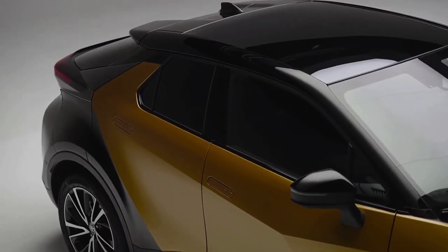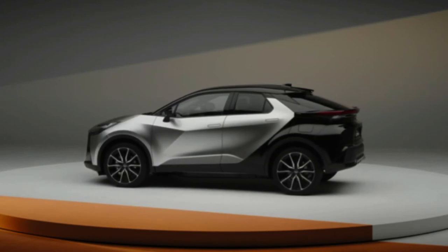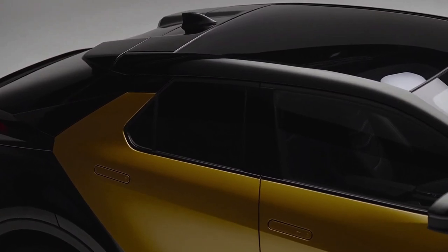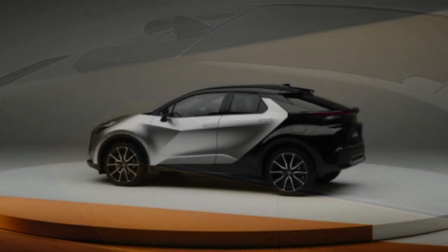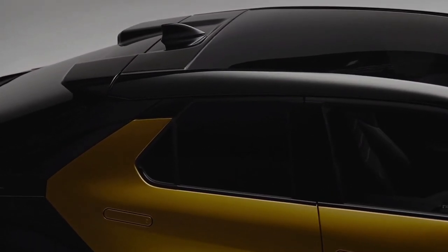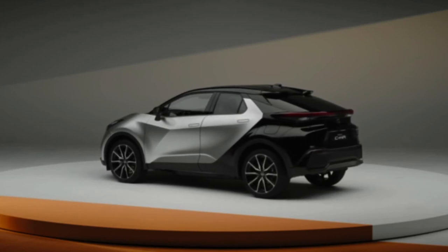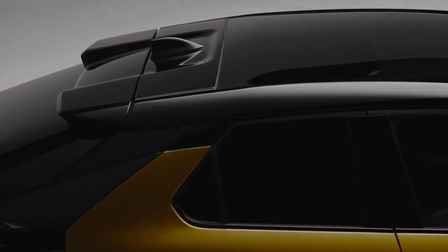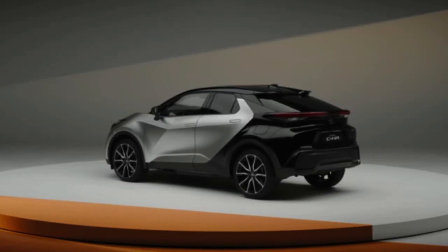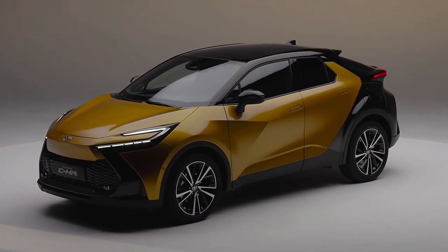Moving to the interior, the new C-HR will offer a premium and technology-driven cabin with improvements to occupant space, comfort, and convenience. There's a strong BMW vibe with its driver-centric cockpit design and the way the dashboard wraps around the touchscreen interface. A row of piano key buttons serves HVAC duty, whilst a narrow center console ridge houses the e-brake, drive mode selector, and gear lever.